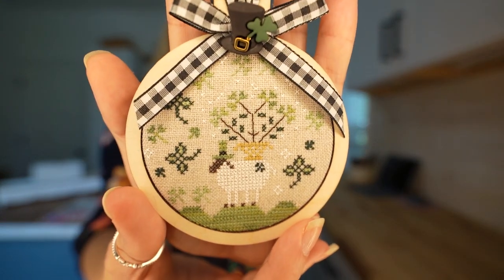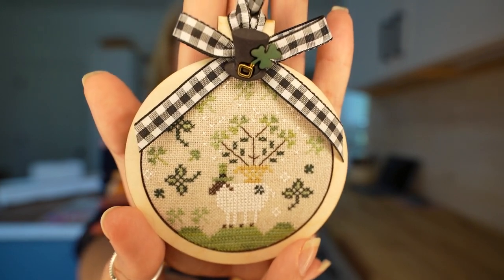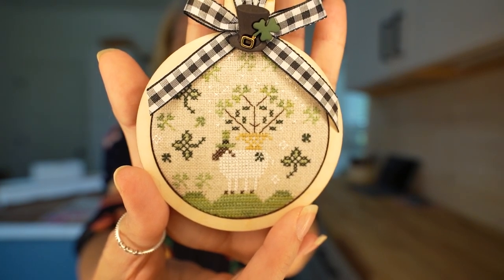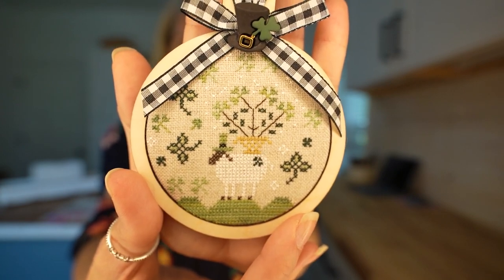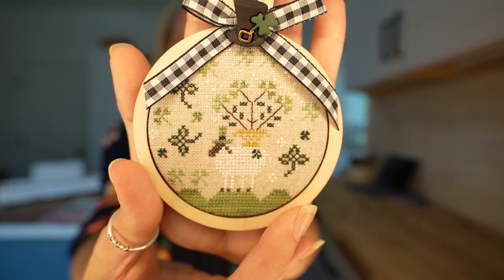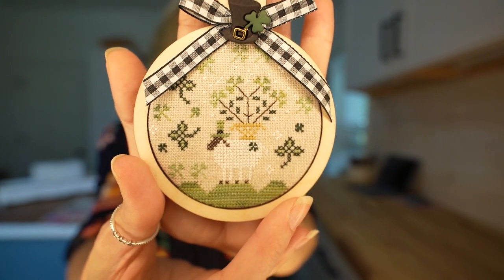I finished Holiday Hoopla by With Thy Needle and Thread — adorable little ornament. I think I've finished two so far and have the rest of the holidays to go. I know I did the Fourth of July one, this one, and one other. This is the St. Patrick's Day Holiday Hoopla.